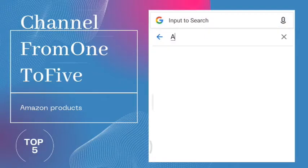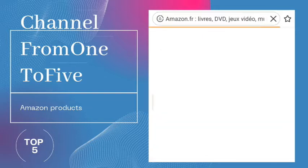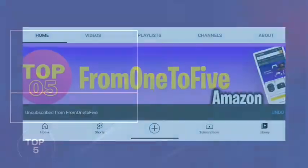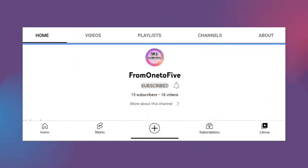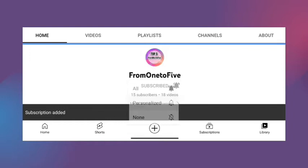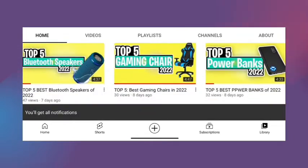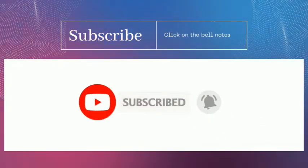Hey, what's up guys. Today's video is on the top five best vacuum cleaners in 2022. Through extensive research on Amazon products, I have put together a list of options that meet the needs of different types of buyers. From number one to five, we've got you covered. For more information, check the box down below. Don't forget to subscribe. Now let's get started.